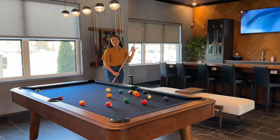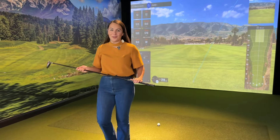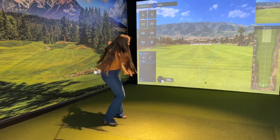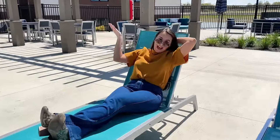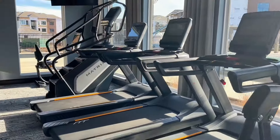Northstar Flats features top-notch amenities with something for everyone. Get your swings in year-round with our golf simulator. Lounge in the sun or take a dip in our heated pool. And cancel that gym membership because this 24-7 fitness center has all of the equipment you need to get a great workout every time. As you can see, there is no lack of fun things to do here at Northstar Flats, so let's go check out all of the fun features that are in our apartment homes.